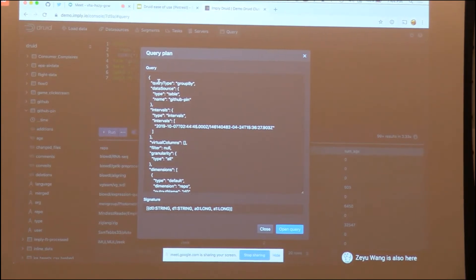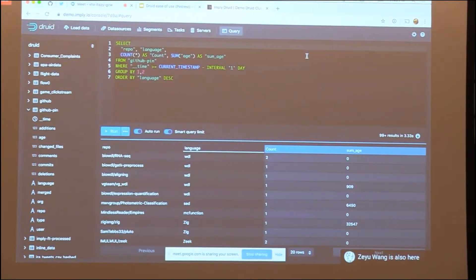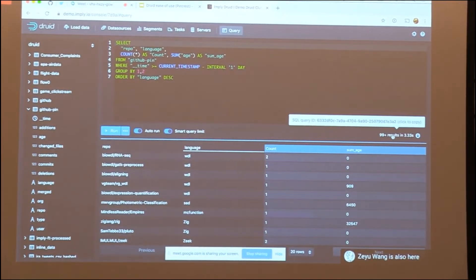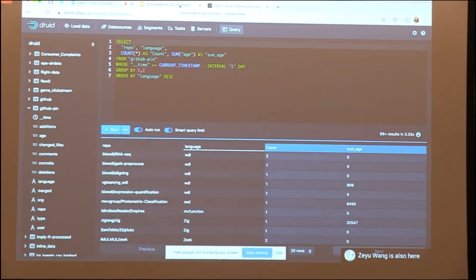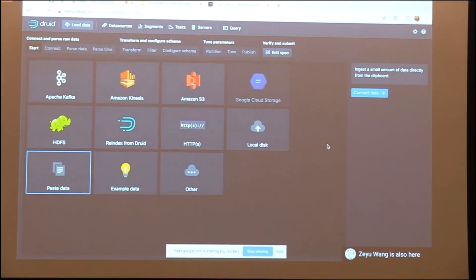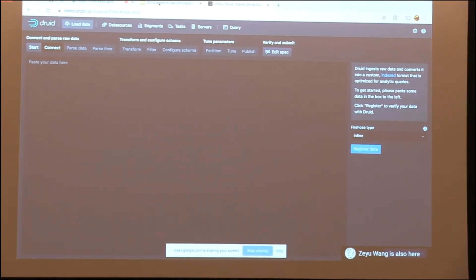You can execute queries, download your data, and experiment. Clicking Explain shows what Druid is doing under the hood — for example, since TopN only supports one grouping column and I added two group-by columns, it's now using a GroupBy query. This is very helpful for understanding why a query runs at a certain speed. You can also copy the query ID to take to other tools. One of my favorite features: you can load data directly from your clipboard — paste in a few rows from Slack and you're off.